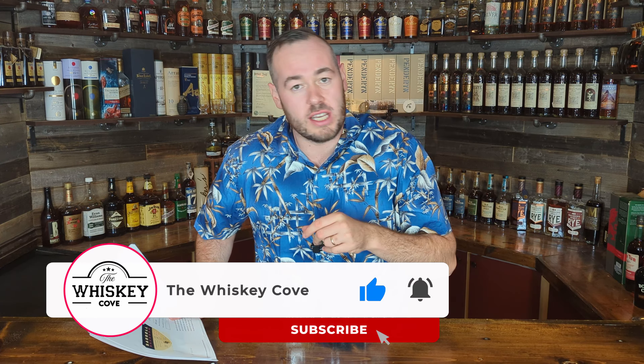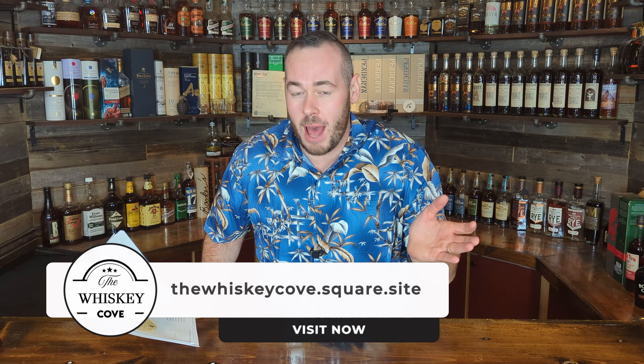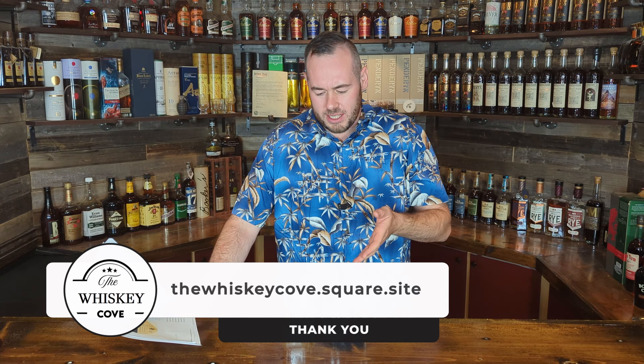Before we get into today's episode — and this episode is pretty stacked from start to finish, so you want to stick around — if you haven't already, go check out the Whiskey Cove website at whiskycove.square.site. You can buy some fantastic premium glassware at pretty rock-bottom prices. We have a nine-ounce rock glass, the classic Glencairn, and a Speyside taster.